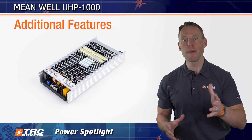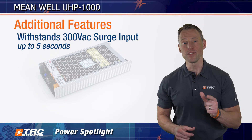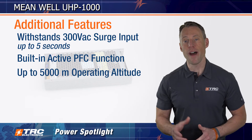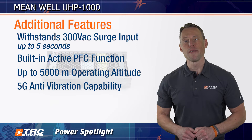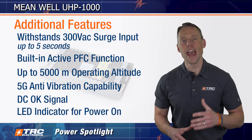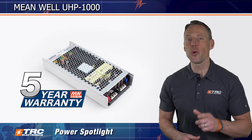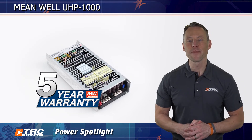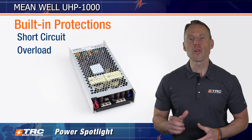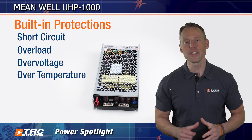Additional features of this power supply include: withstand 300 volts AC surge input for 5 seconds, built-in active power factor correction, operating altitude up to 5000 meters, 5G anti-vibration capability, DC OK signal, and LED indicator for power on. The UHP 1000 is equipped with a Meanwell manufacturer's warranty, and it comes with a bunch of protections which include short circuit, overload, over voltage, and over temperature protection — to protect not only the power supply, but your system.